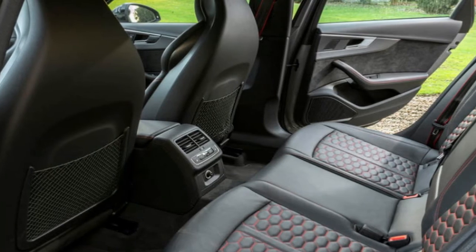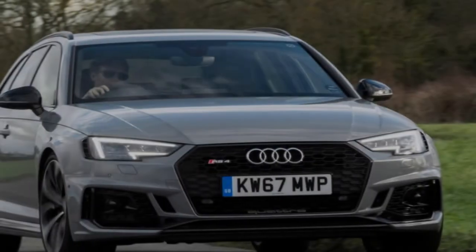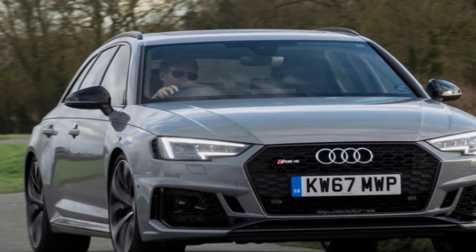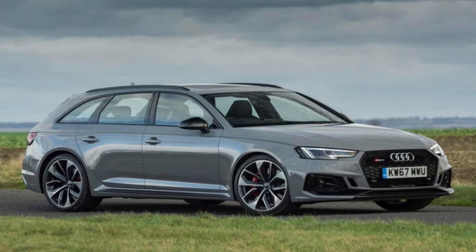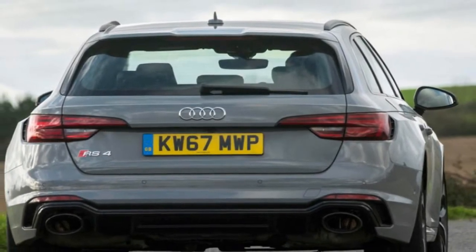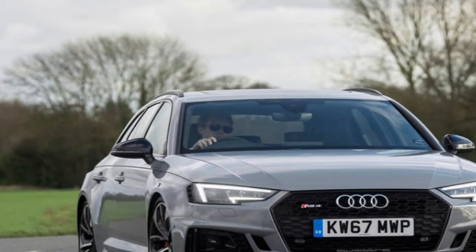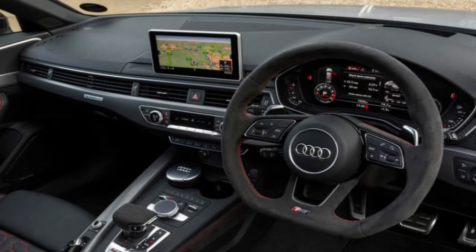Back to that dependence on spec. In a conservative colour such as Navarra Blue, the RS4 creates only a few more ripples among traffic than a well-equipped 3.0 TDI, and that'll suit many of you just fine. Opt for something more unusual such as Sonoma Green with Privacy Glass and the Black Styling Pack, and your mid-sized estate will take on a distinct air of menace. Crack on with Pearl Effect Vegas Yellow, fit the 20-inch Anthracite Twin Spokers, and top it off with the Carbon Black Pack, and you've got the practical equivalent of a Pagani Zonda.